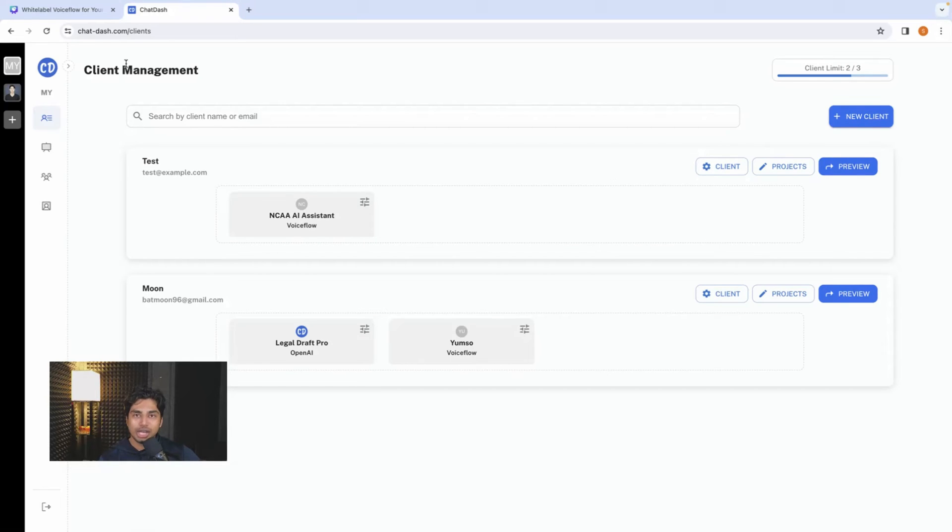When you log into your ChatDash account, this is more or less what you're going to see. I'm going to walk you through the different sections, what everything means, and how to onboard clients. You come right in to your client management section. Test is a client, Moon is a client, and for every client you have the projects inside that are being done for that client.